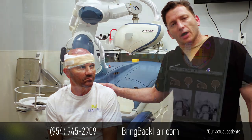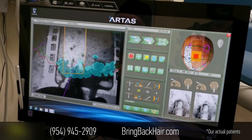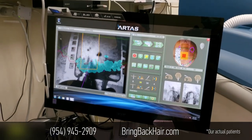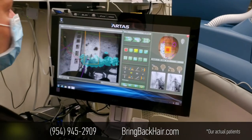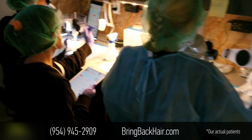He came from Maryland and he had three procedures done previously — one, the whole strip method or FUT procedure, and two follicle extraction procedures. And you're not very happy with the results overall, right?